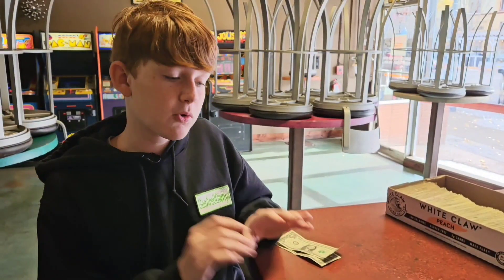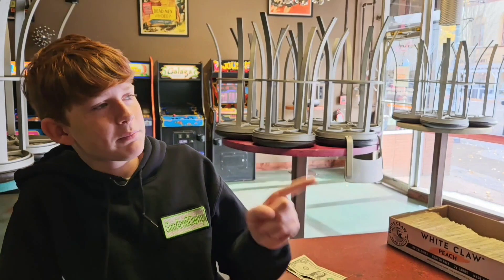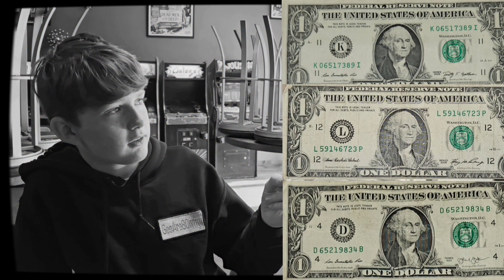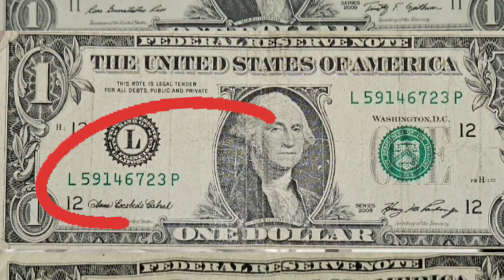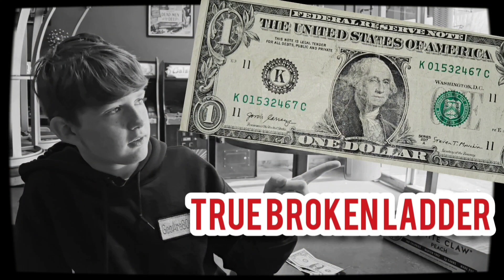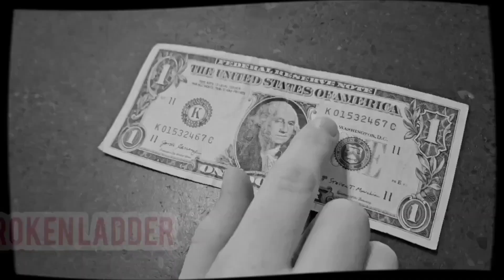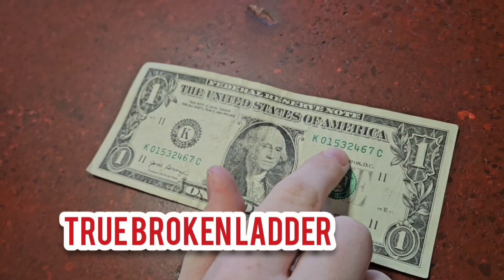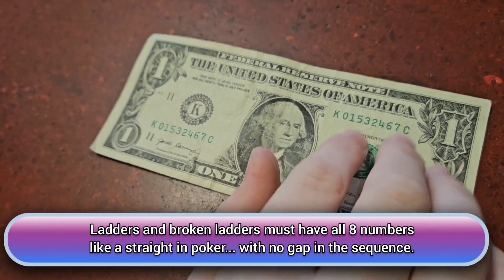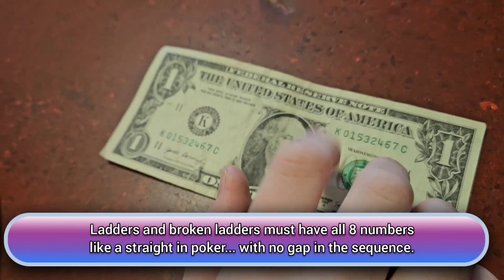I found a lot of broken ladders. Check out these serial numbers — they all came out of a stack and all the numbers in each serial are different. Just because they're different doesn't make it uncommon. What makes it cool is this one right here: 01532467. All eight numbers are different, and that makes it a true broken ladder — that makes it valuable.